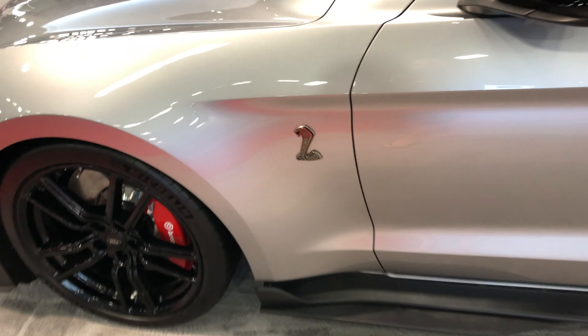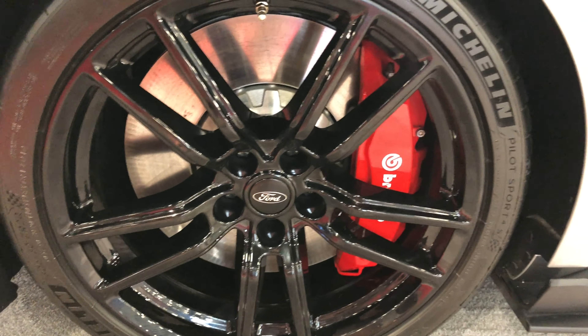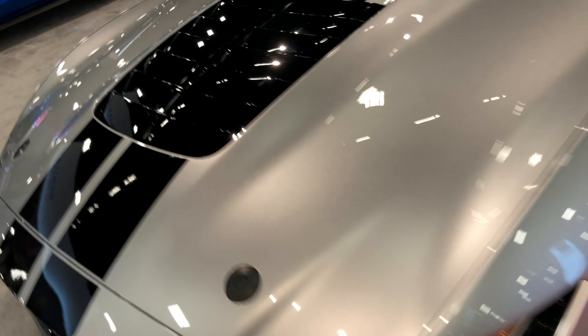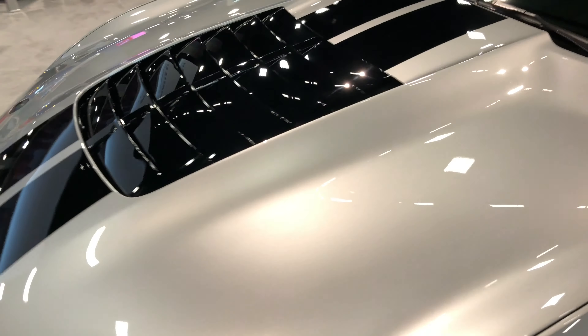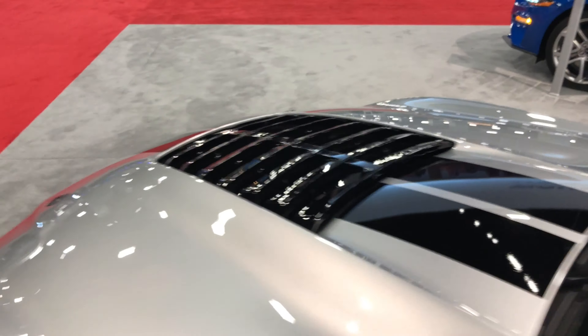Got that sweet Cobra logo right there. Look at those rims. The brakes on this thing are literally from a race car. These hood scoops — everything on this car is just gorgeous. I mean this almost doesn't even look like a Mustang to me.